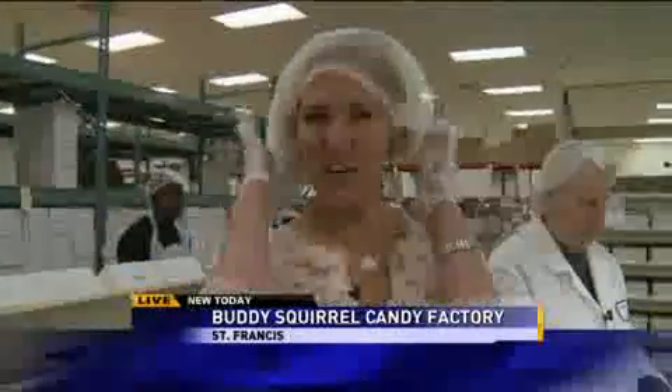Live from the Buddy Squirrel candy factory, showing all the amazing treats out there. Hi Lucy — I mean Laura. Hi Sean, good morning. I like that you enjoy my hair net this morning. I'm all dulled up here.